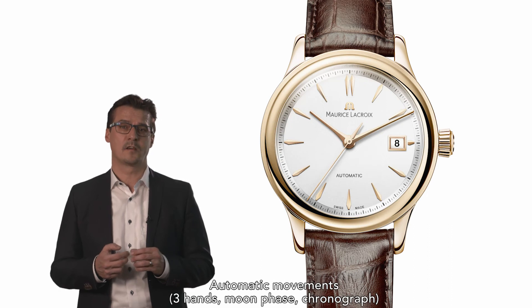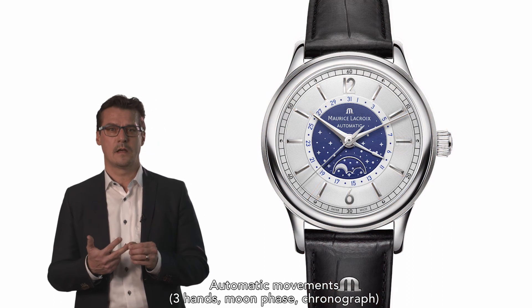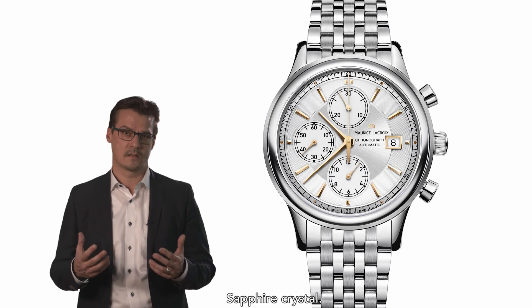In terms of technique, the collection offers proven quality and reliability with automatic movements — three hands, moon face, and chronograph. Classical complications are featured alongside a see-through case back with quality finishing and sapphire crystal.